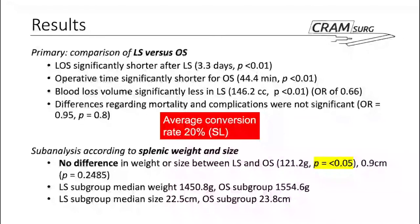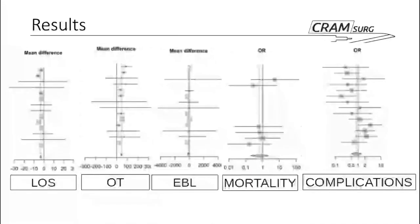Looking at the forest plots, length of stay is pretty much throughout all the trials far to the left of the line of no effect. Operative time is on the right-hand side. Excess blood loss is near the line of no effect, though there is a statistically significant difference as mentioned. For mortality and complications, there is a little bit more heterogeneity — some studies fall on one side, some on the other.